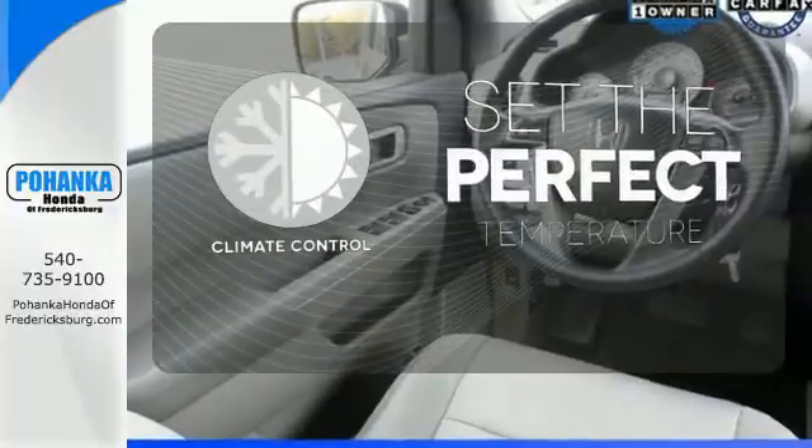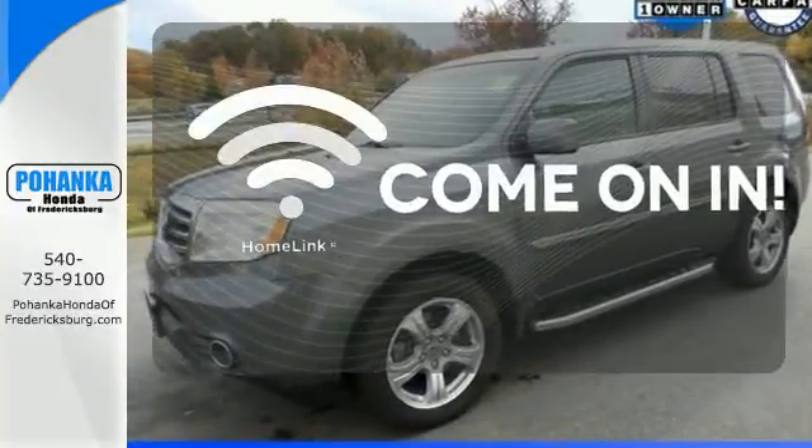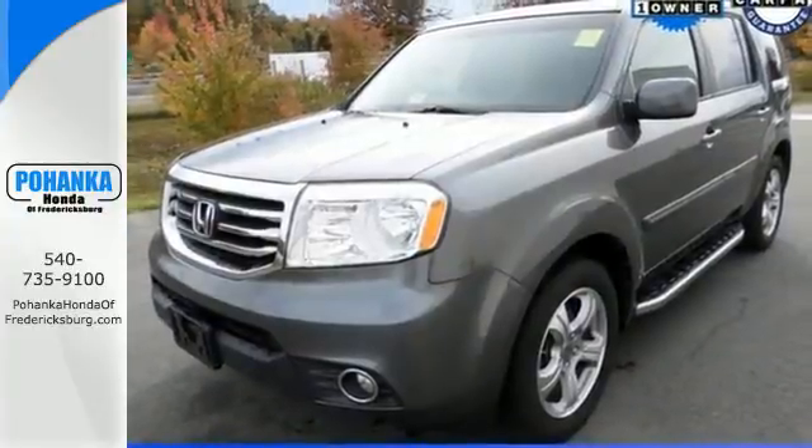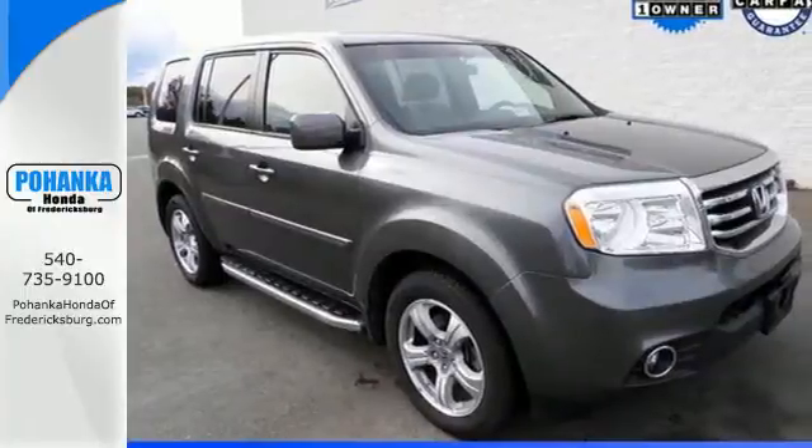The climate control lets you set the temperature exactly where you want it. Doors open and your path is well lit with Homelink. For errands around town or adventurous trips, this Pilot is ready for you. Come in today for a test drive.